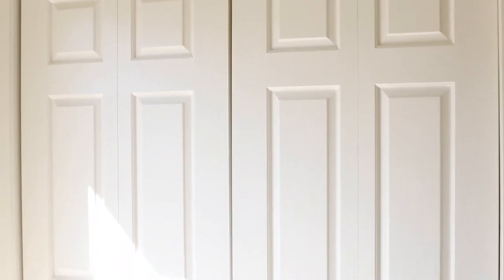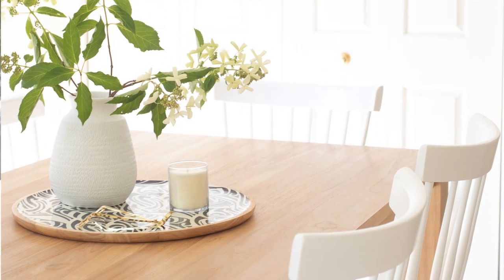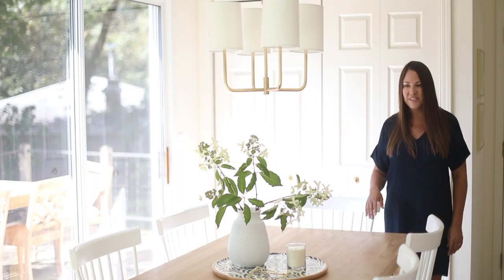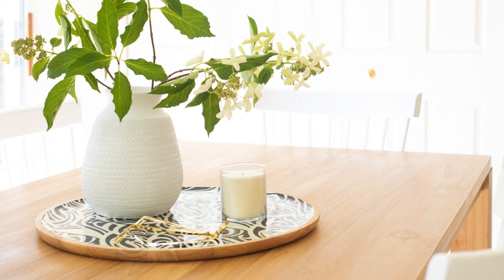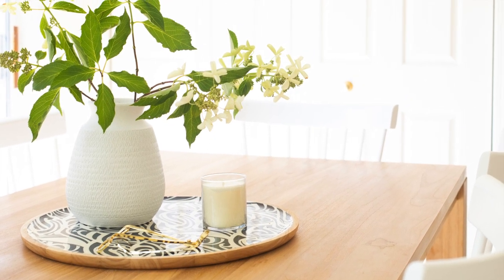One of my favorite things to do in a space is to bring the outdoors in, and we did that by adding this teak table. This teak table is really strong and really heavy, so it can withstand a lot. We currently have it set to seat six, but it can accommodate up to eight, which is really great when you're entertaining people.